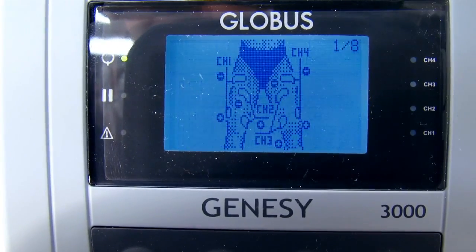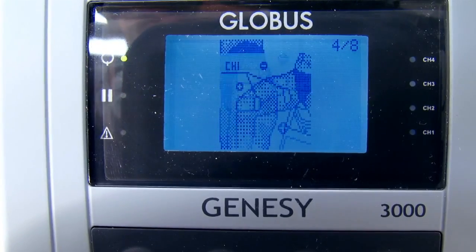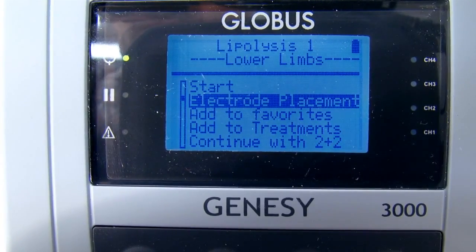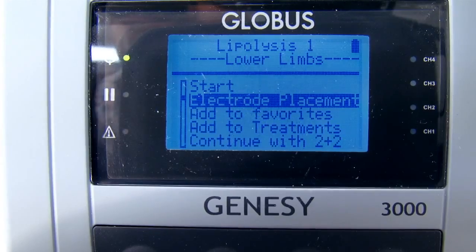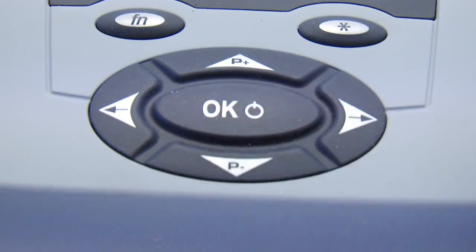If necessary, for any particular program the user can view the recommended electrode positions on the display screen, thus eliminating the risk of error. We can now confirm our selection by pressing start.